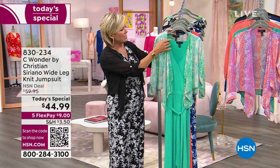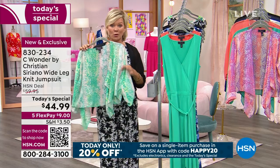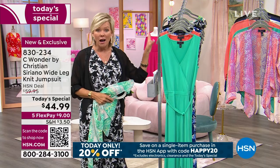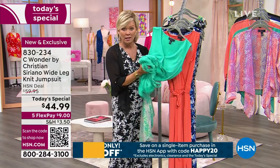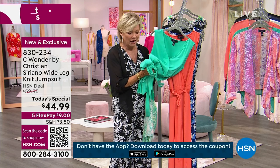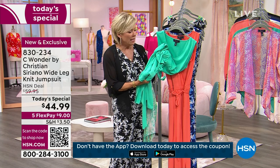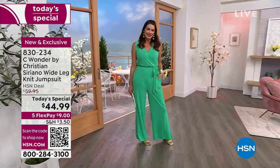This jumpsuit is great to travel in — it does not wrinkle. It's that amazing miracle fabric. And as a pet lover, it does not attract pet hair either. It's the best. This jersey we've developed is just so beautiful — it has such a great hand. I hope I want all the models to tell me it feels really good on the body. It does.